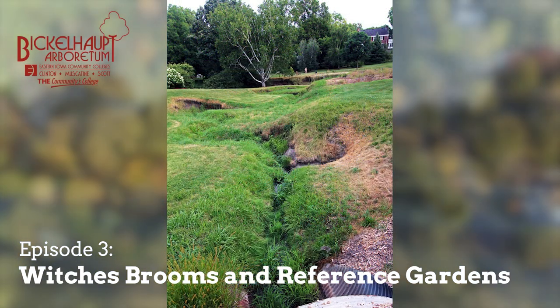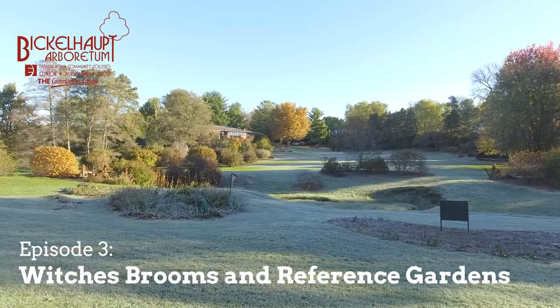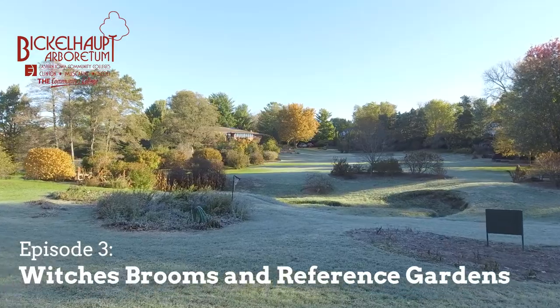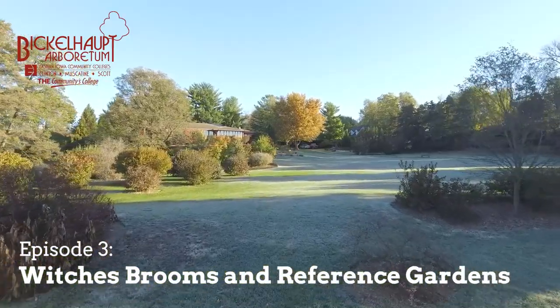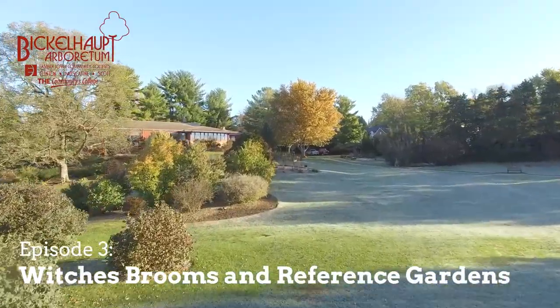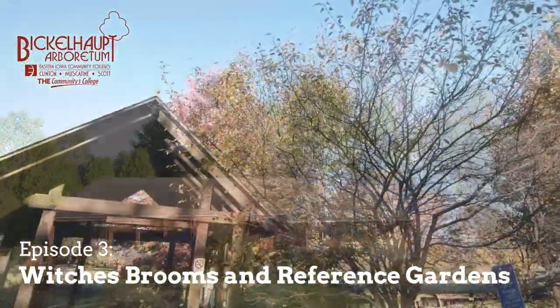Randy and Chubb did a lot of the propagating — for themselves, their friends, and also for the arboretum. We've found nine witch's brooms growing here at the arboretum over the years. In terms of naming, a lot of brooms are named after the location where they were found — the road name, the owner's name, the park, or the cemetery. For instance, I found a white spruce here in Clinton and called it 'Cleveland Road.' A lot of them are named after cemeteries.